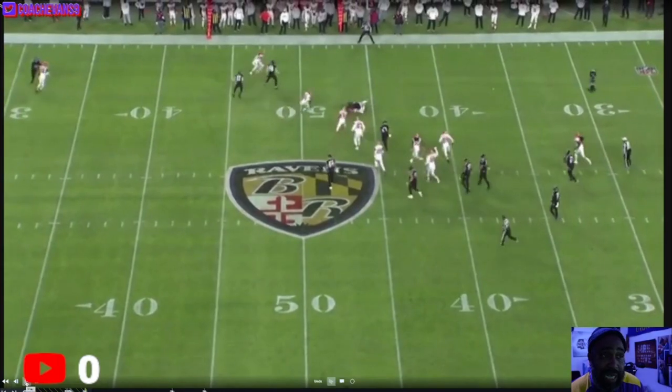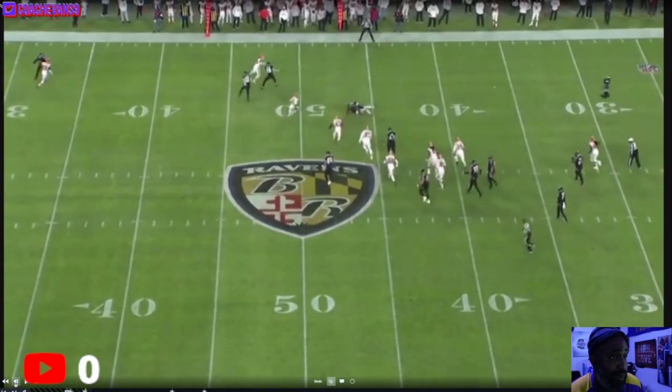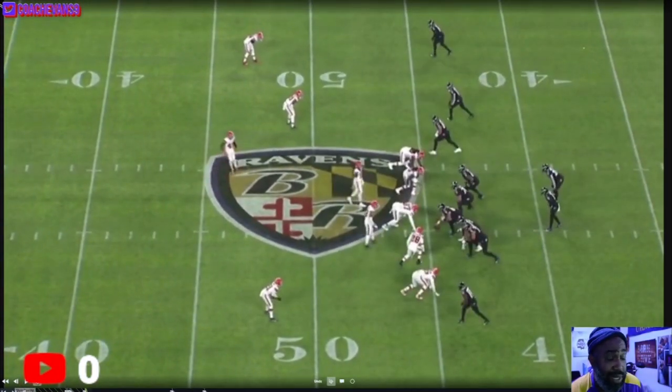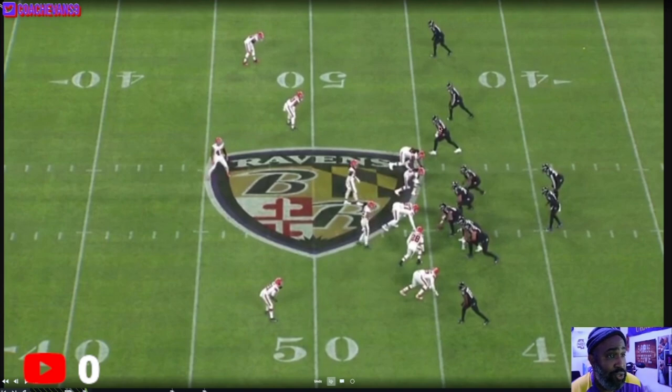It looks like a bad call — we only get two yards out of it on third and 12 — but in a sense it's a great call, it just wasn't executed right. To me it's a great call, just not executed right. So what should happen is Andrews is going to go up and pick the first guy that he gets, and it's probably going to be this safety here.